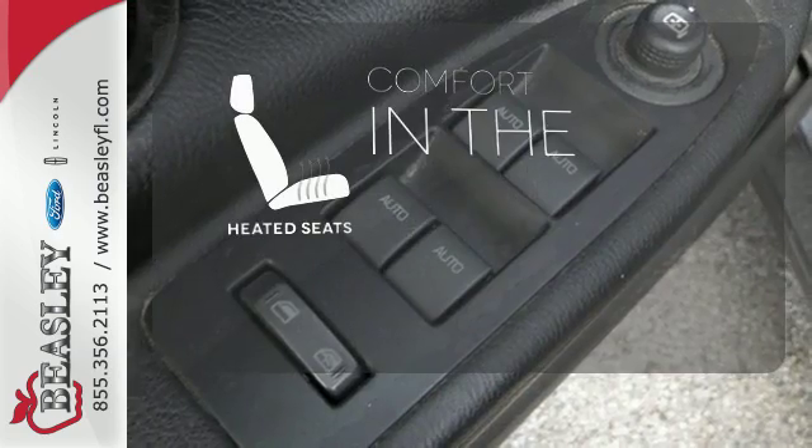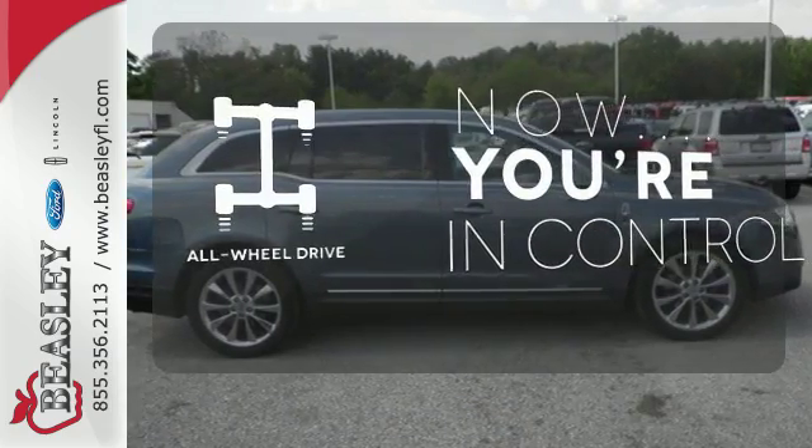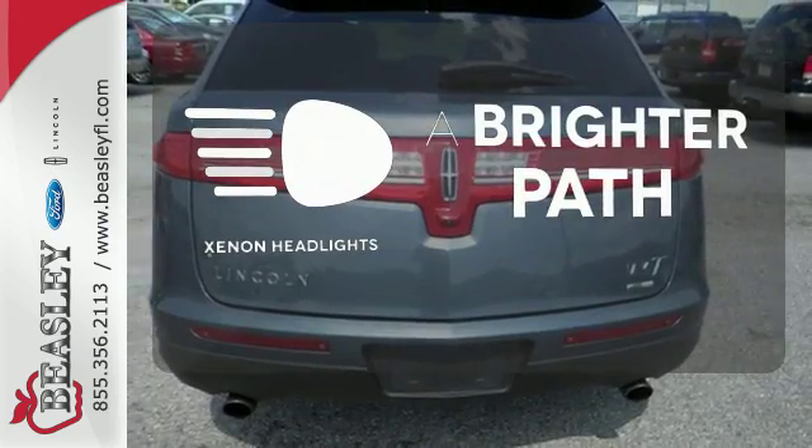The heated seats keep you comfortable no matter how cold it is. This vehicle with its grippy all-wheel drive can handle anything Mother Nature throws at you. Illuminate your path with the Xenon Headlights.